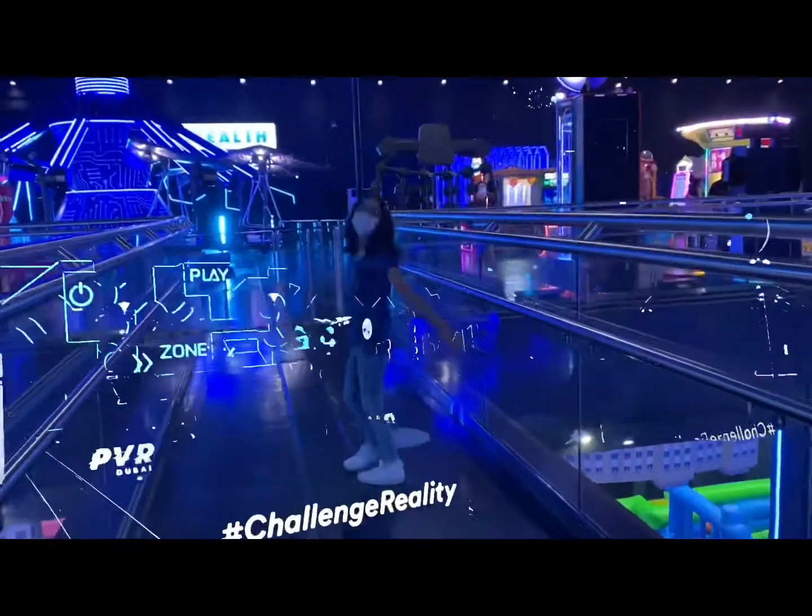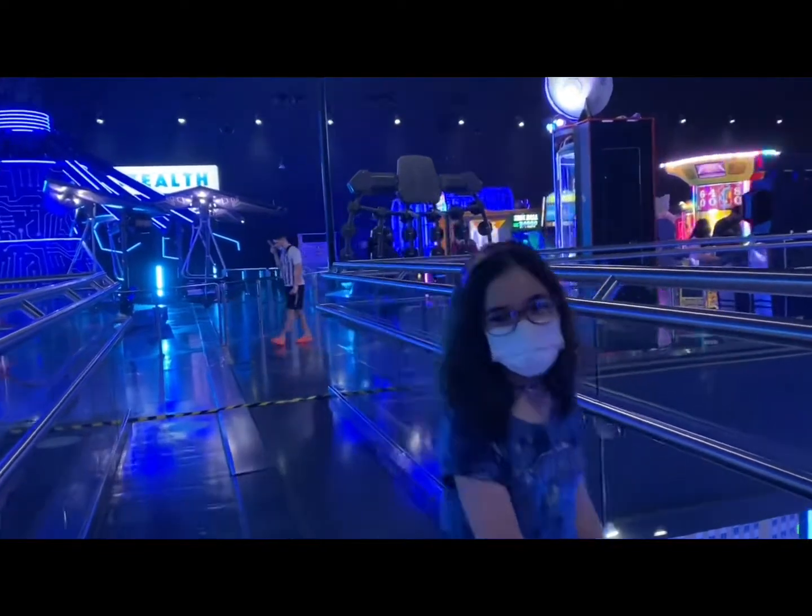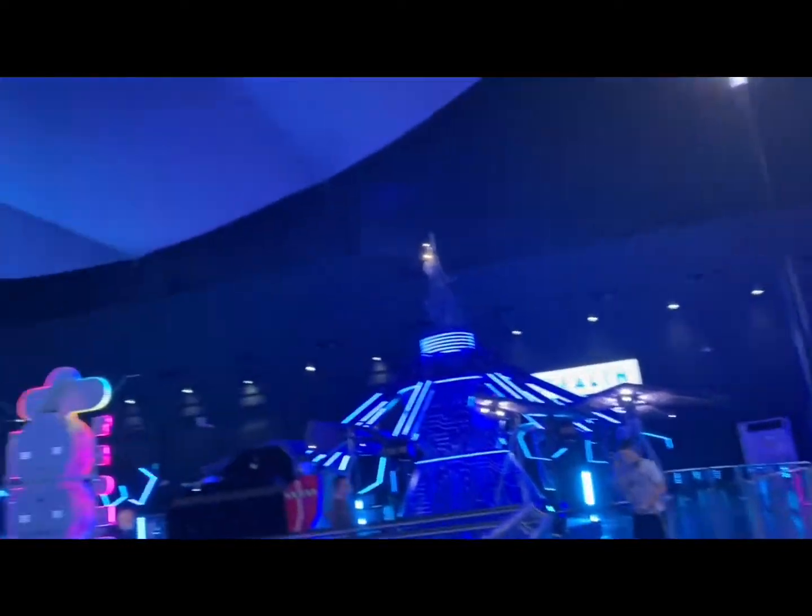Here's me enjoying the park. Stay tuned for an upcoming detailed video about the VR park.